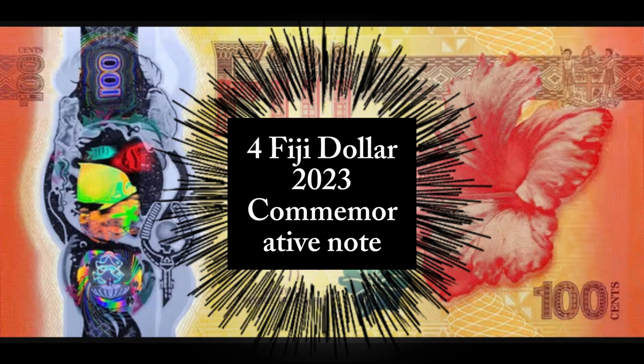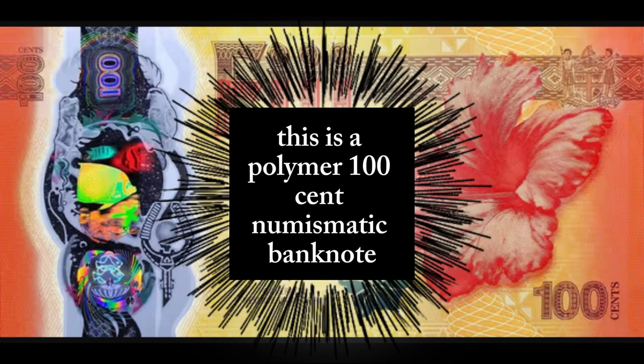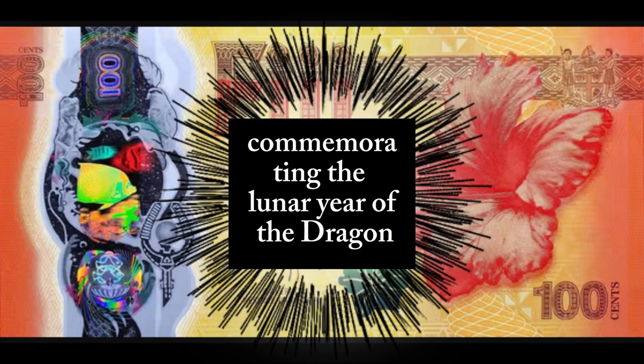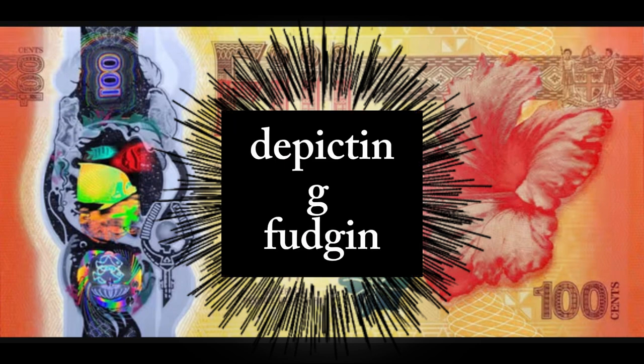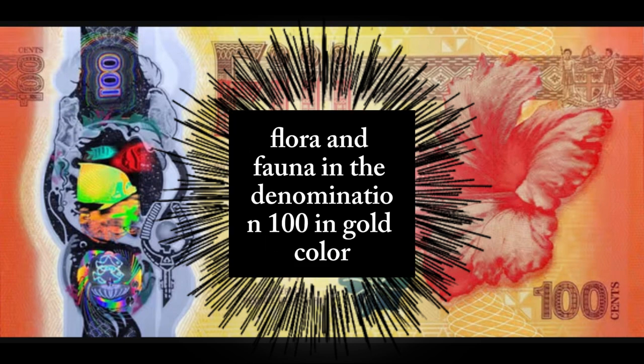Number 4: Fiji Dollar, 2023 Commemorative Note. This is a polymer 100-cent numismatic banknote commemorating the lunar year of the dragon. It features a three-part holographic window stripe depicting Fijian flora and fauna and the denomination 100 in gold colour.